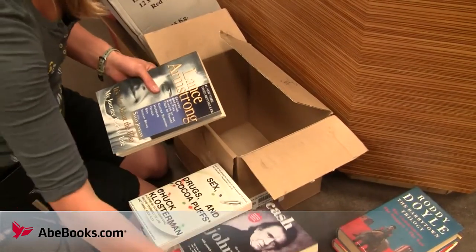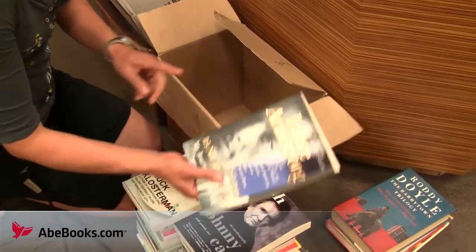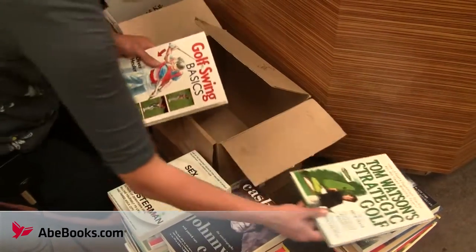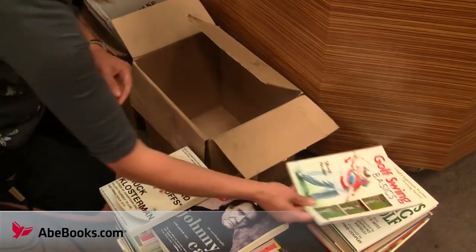Kurt Vonnegut is very good. Biography of Johnny Cash — very good, though another one I have a lot of, so I'll put it onto that stack. Golf strategies might be okay, golf swings might be okay.